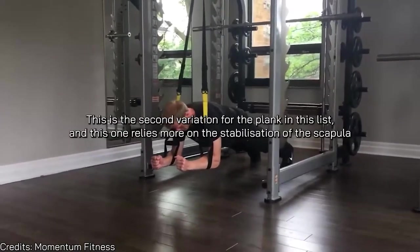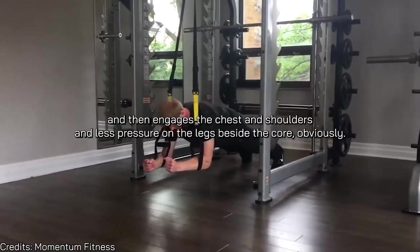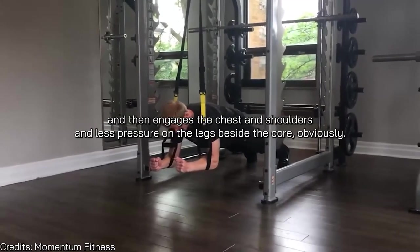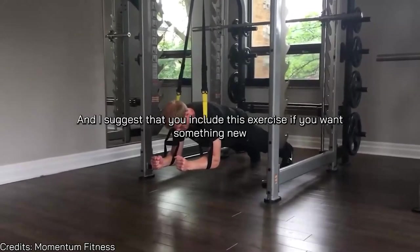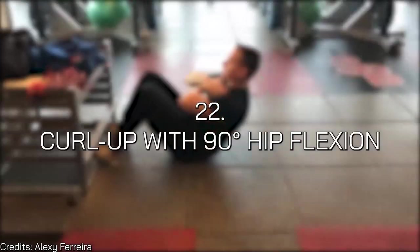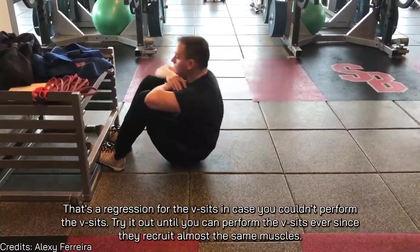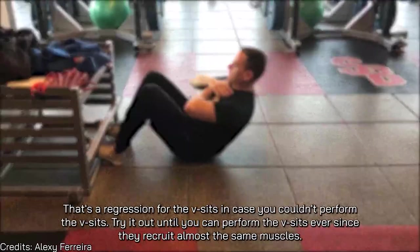Number twenty-one is the front plank with suspended arms — a second plank variation on this list. This one relies more on scapular stabilization and engages the chest and shoulders, with less pressure on the legs. I suggest including it if you want something new or want to incorporate it into your chest day. Number twenty-two is the curl-up with 90-degree hip flexion — a regression for V-sits. If you can't perform V-sits, try this until you can, since they recruit almost the same muscles.